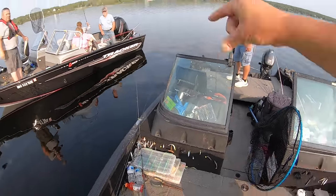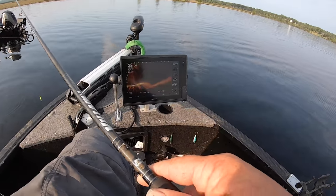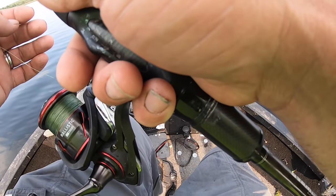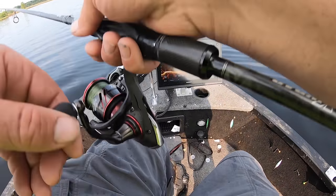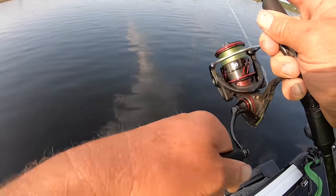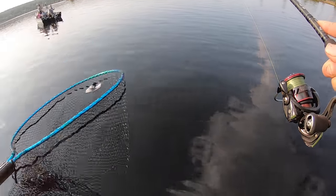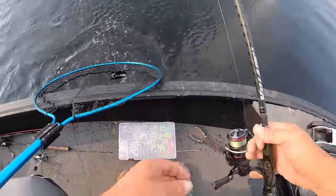This whole weed edge is a good edge, all the way down. I figured you could just throw up to that weed edge — there he is, right on it! Just like that — oh it's a pike! Let me get the net, this is a pike right here. Leave them in the water. There you go — they work!